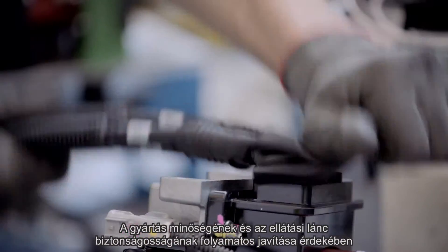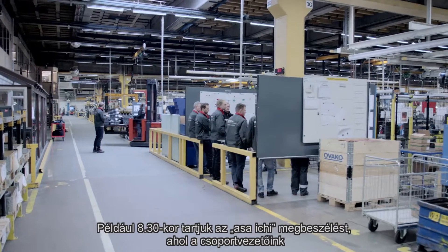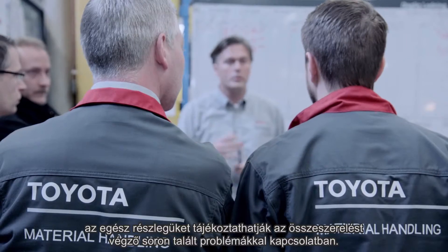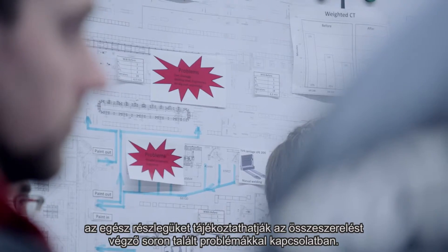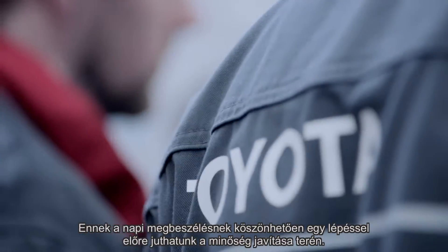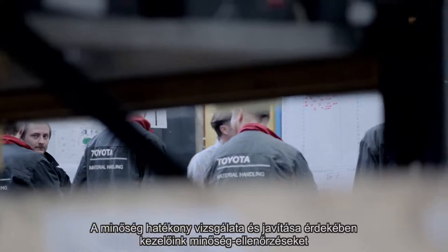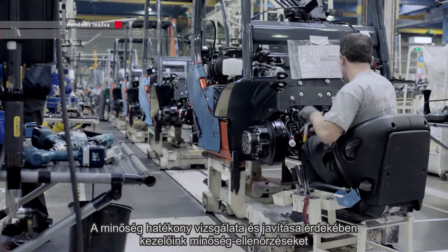In order to continuously improve production, quality and safety in our supply chain, we hold regular meetings in our factories. For example, at 10:30 the As-A-H meeting is established, where the group leader can update all departments about the major issues they find on the assembly line. According to this meeting, every day we can have a step-up on quality improvement.